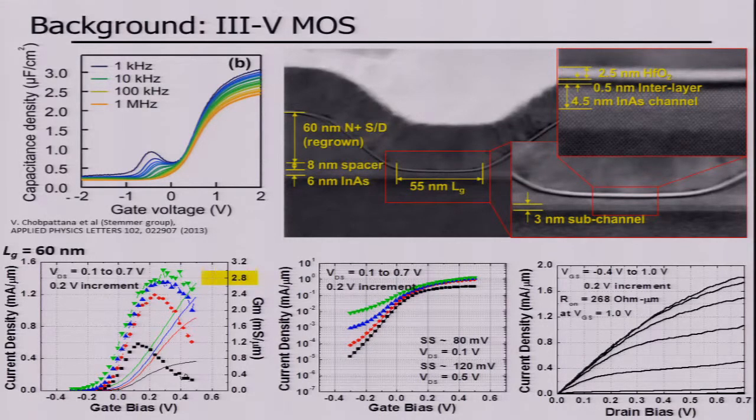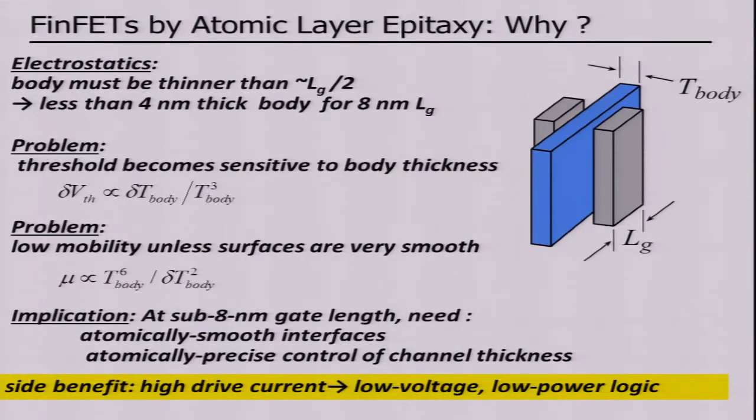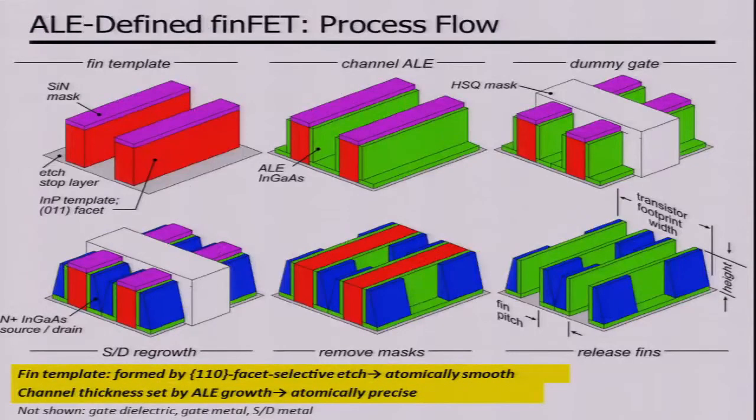These are planar devices. The question is how would you go to a FinFET device? If we're going to build FinFETs by atomic layer epitaxy, we need body thicknesses less than about half the gate length — so about 4 nanometer body thickness. The threshold becomes very sensitive to body thickness, and mobility becomes very low, so we need atomically smooth interfaces and atomically precise control. In doing this, we realized we could build very high current devices.